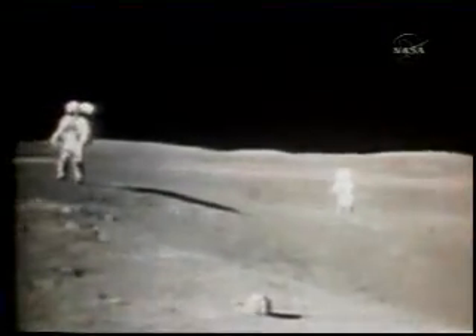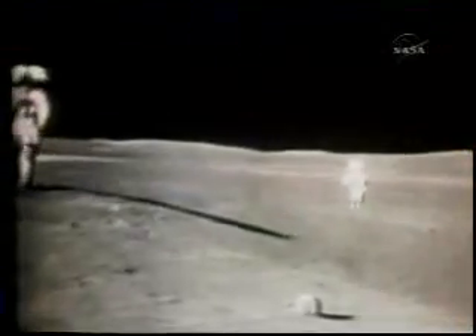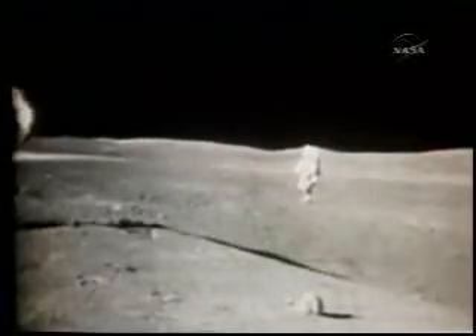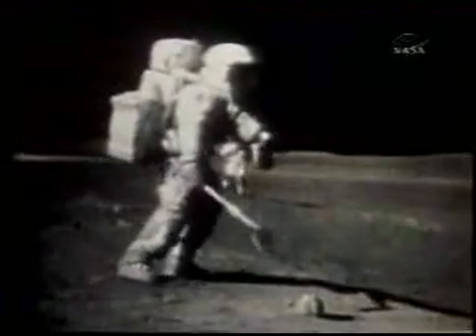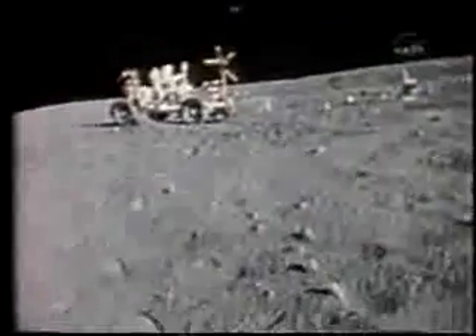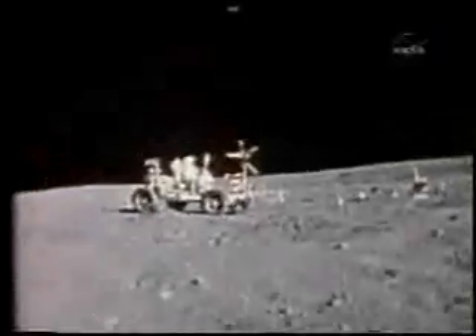There's a rock on the rim that has some white on the top of it — we'd like you to pick it up as a grab sample. There would be one more stop before they got back to the lunar module to close out this EVA.